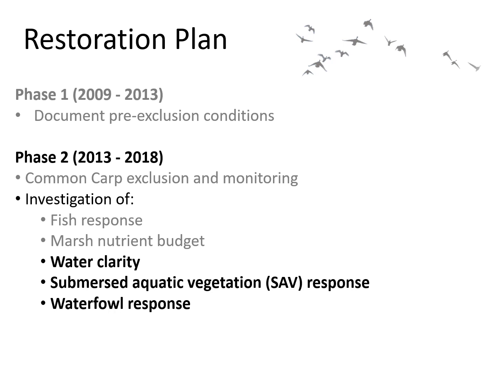To evaluate our objective of improving waterfowl habitat, we were particularly interested in monitoring changes in water clarity, submerged aquatic vegetation, and the response of waterfowl. To gauge the quality of marsh habitat, we were able to leverage historical data on SAV — submerged aquatic vegetation — and waterfowl abundance, and we also used water clarity measures from pre-carp exclusion years.